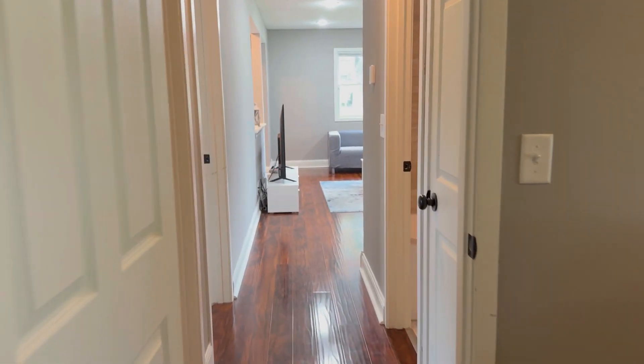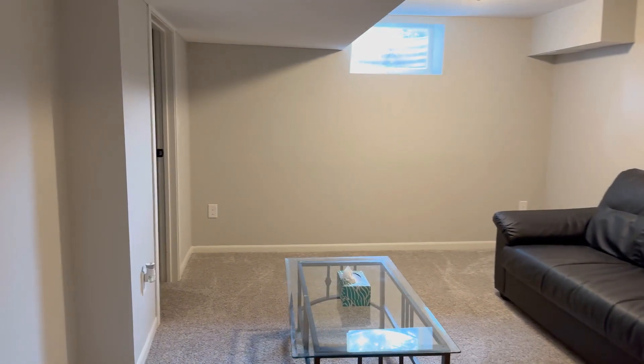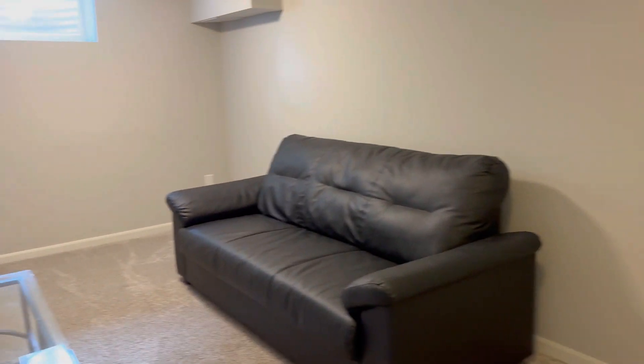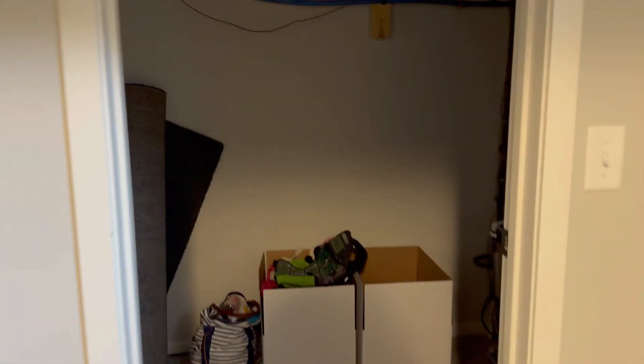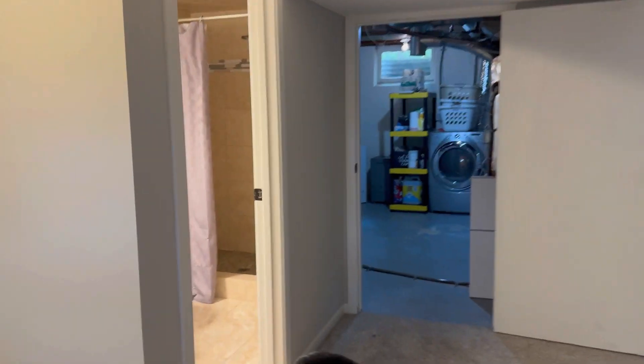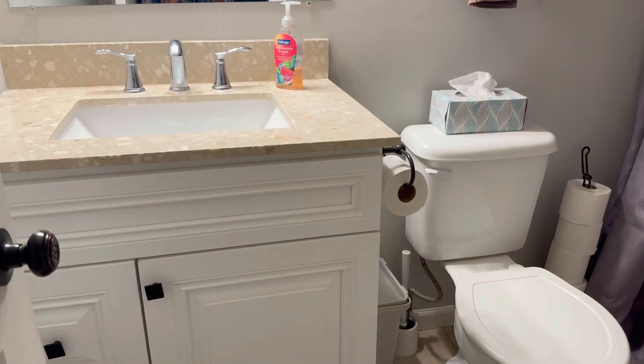Now I'll head downstairs. Once you get to the lower level it is all carpeted. You have a little living area here, and through this doorway is just a small closet you can use for storage. You also have a bathroom down here — this one's a three-quarter with just a shower, no tub. Here you have the vanity and the shower.